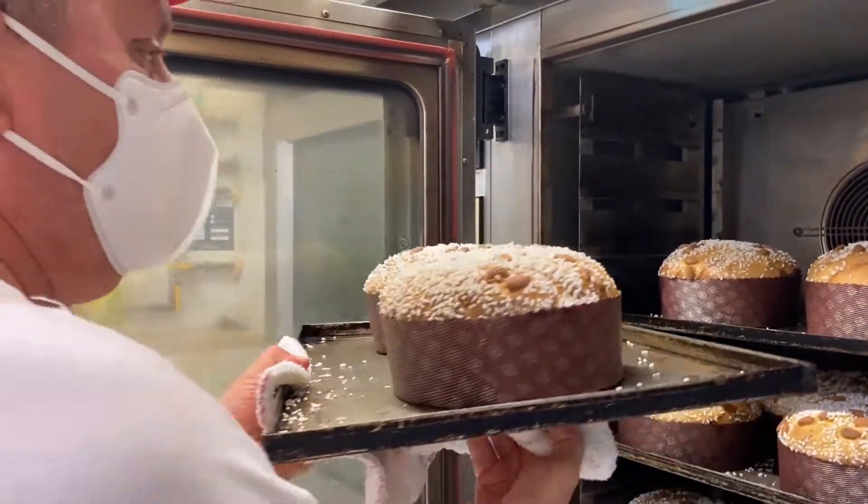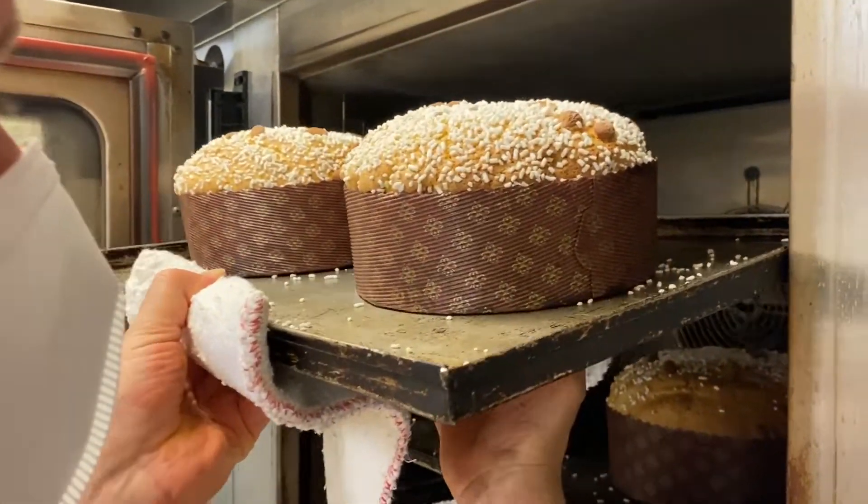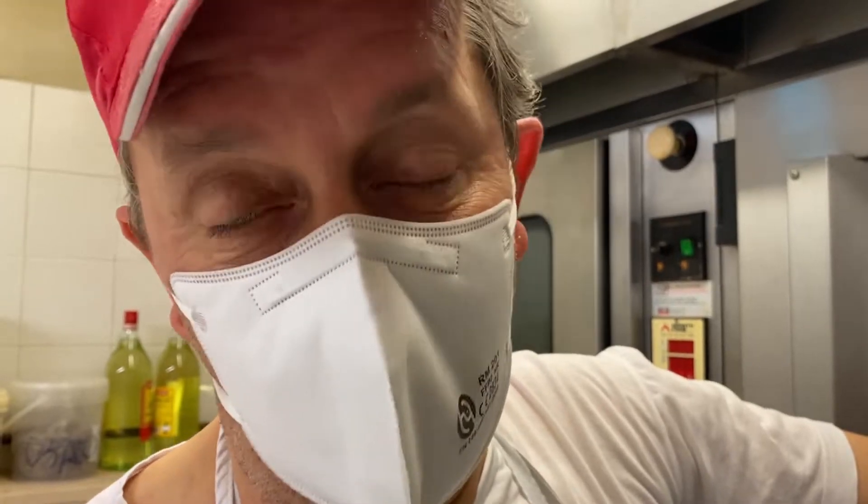Importante in questa fase della lavorazione far girare gli stampi. Questo è il panettone classico che ha canditi, uvetta, miele, zucchero, farina, lievito madre, uova, tuorli e basta.